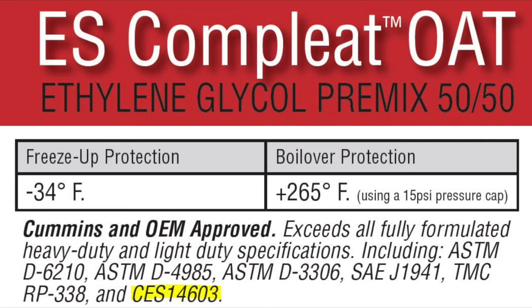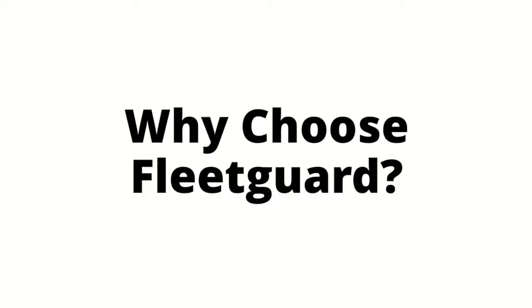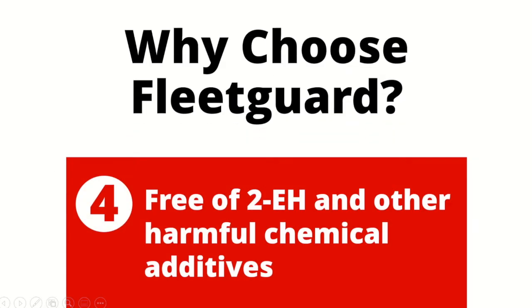On this Fleet Guard label, both the industry spec ASTM D6210 and the Cummins OEM spec CES 14603 are called out specifically. Looking at the coolant label is always a good best practice, and making sure a coolant is formulated for your customers' engines is something you should know so you can educate your customers and make the sale. And while you're looking at the label, there's one more item you should be paying attention to — a hard-to-pronounce word called 2-ethylhexanoic acid, or 2-EH for short.